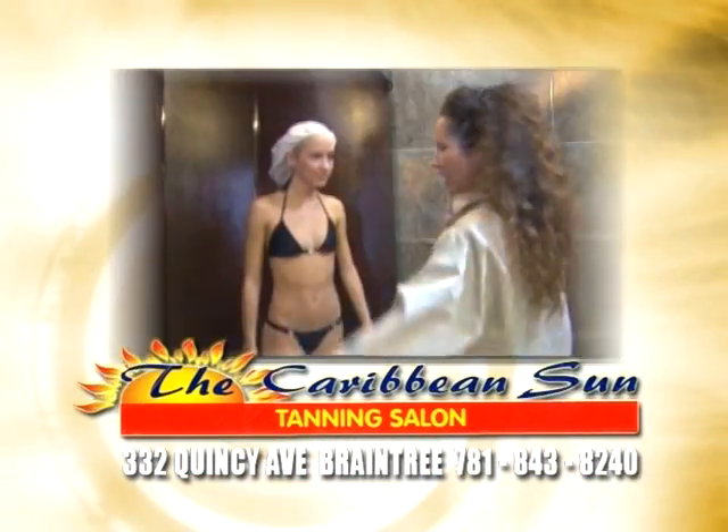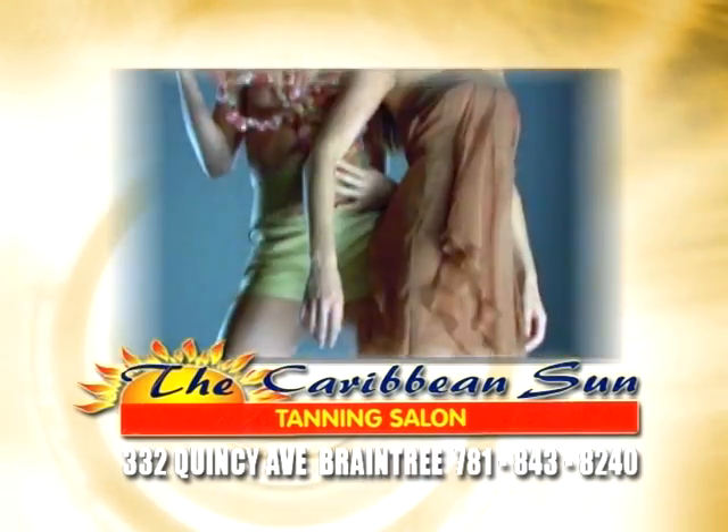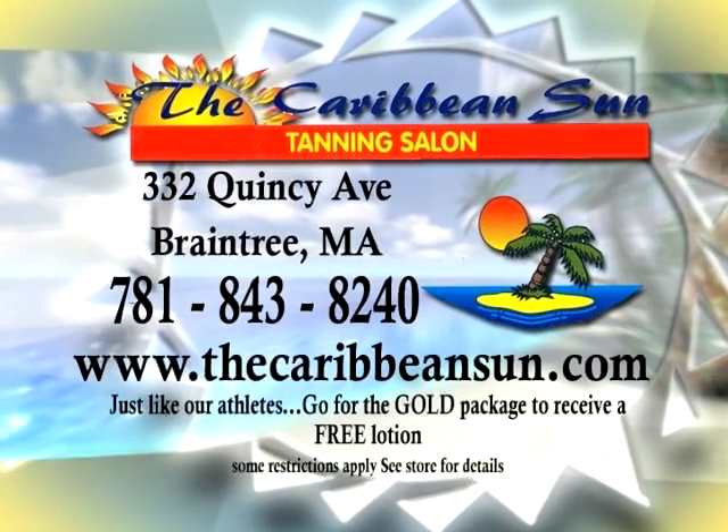Have a special event? The Caribbean Sun now specializes in California tan, customized spray tanning. We have it all at the Caribbean Sun. If you want to look good and feel great, then visit the Caribbean Sun Quincy Avenue Braintree for an experience to remember.